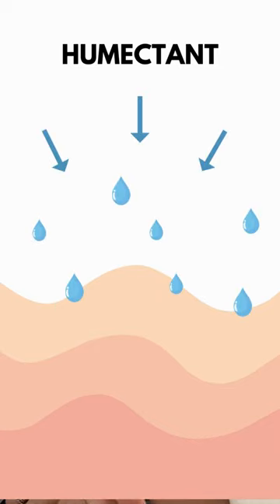Hi everyone, Dr. Schiavone here to talk to you today about snail mucin. The main function of snail mucin is it's a humectant. Humectants attract water — they hydrate the skin.